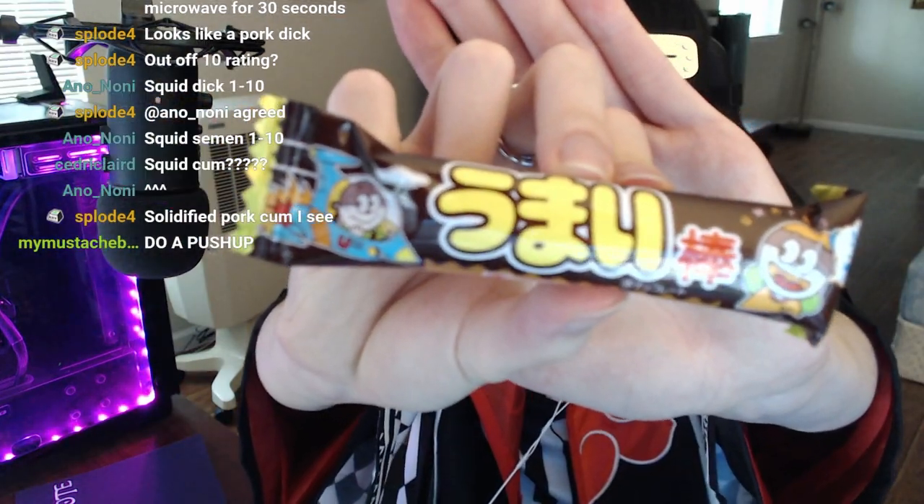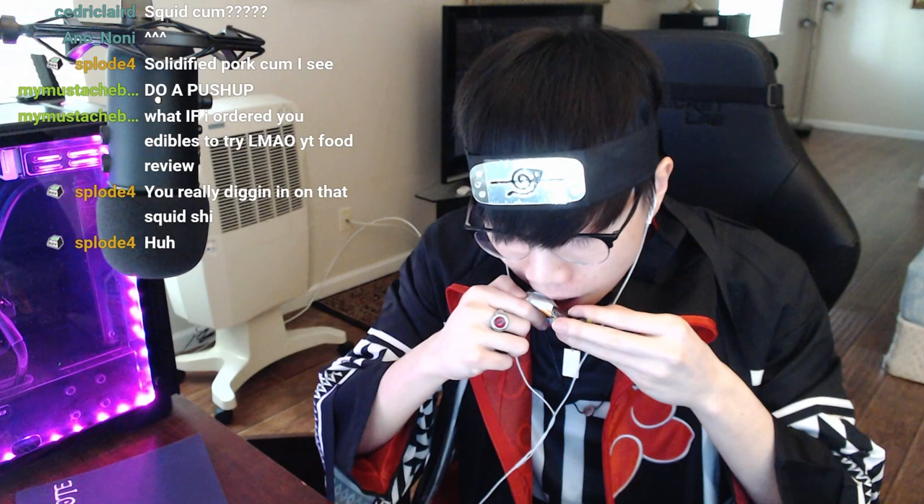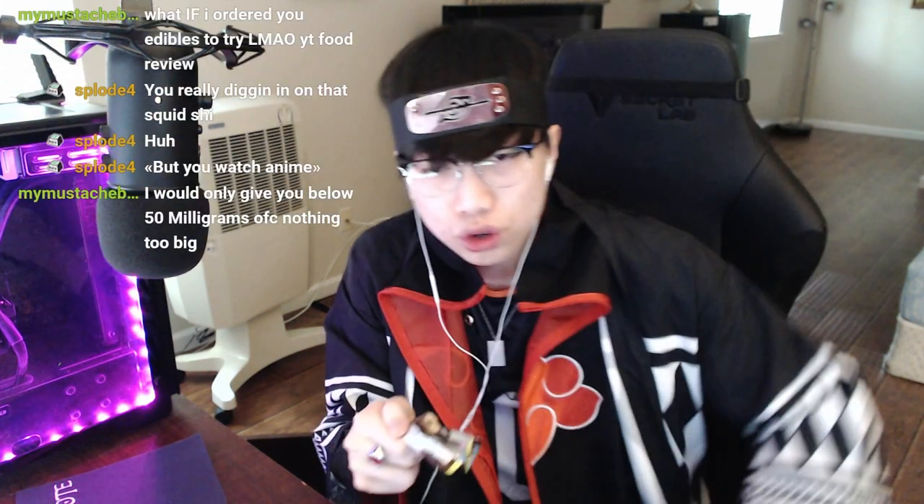Whatever this is, it looks the same. I have no idea what that is. It's chocolate — it's a chocolate thing. Let's try it out. You can definitely taste the cocoa in this. With a lot of American chocolates you taste the milk or sugar a lot more, but this one you can definitely taste the chocolate. It's like hollow inside — sort of like a hollowed-out Twix. Out of 10, I say nine.